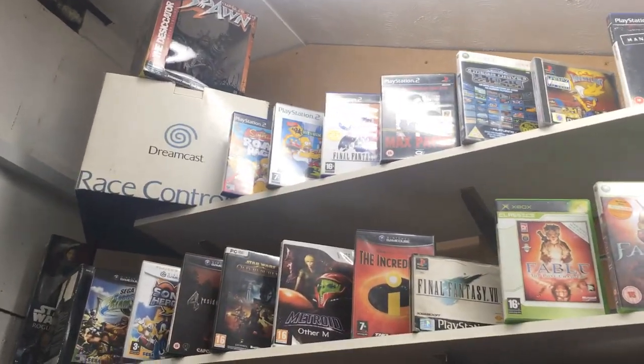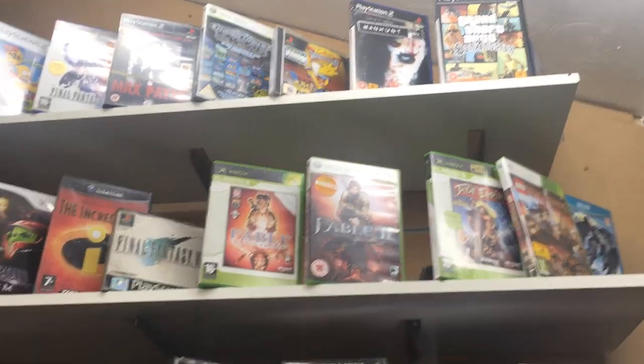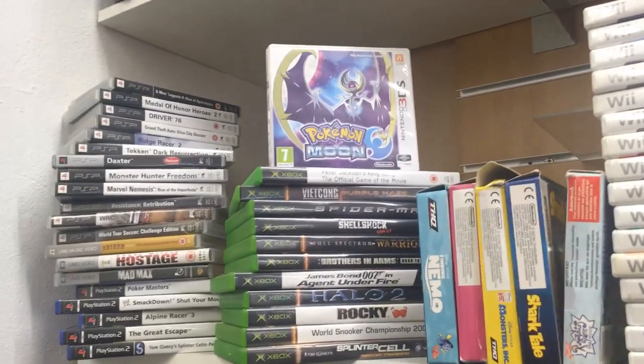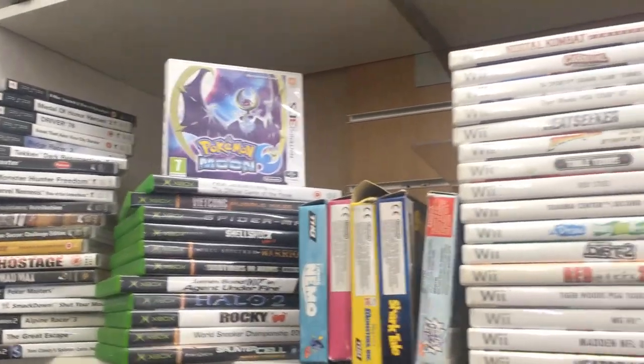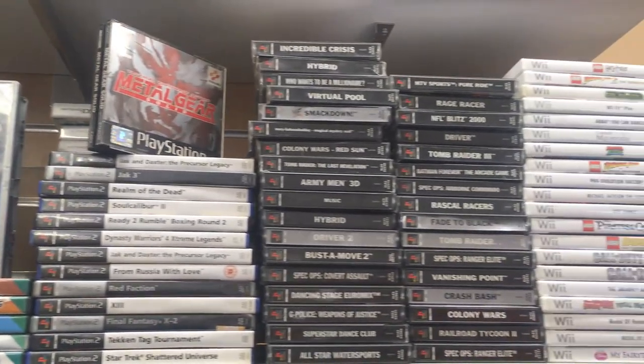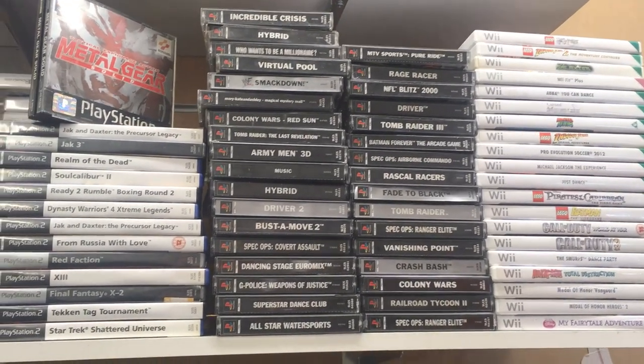I'm here at Faceless Monkey, our first destination inside Pannier Market in Truro, and as you can see the shelves are stacked with a ton of retro goodness. You've got PSP games, Pokemon on the Nintendo 3DS, original Xbox, Game Boy, Wii, GameCube, PlayStation, PlayStation 2, and some more Wii on the side — tons of games all over the place.